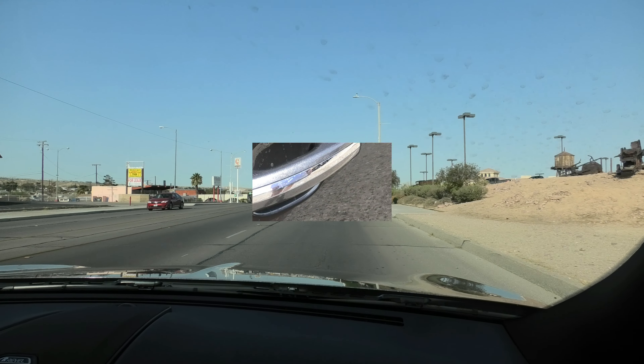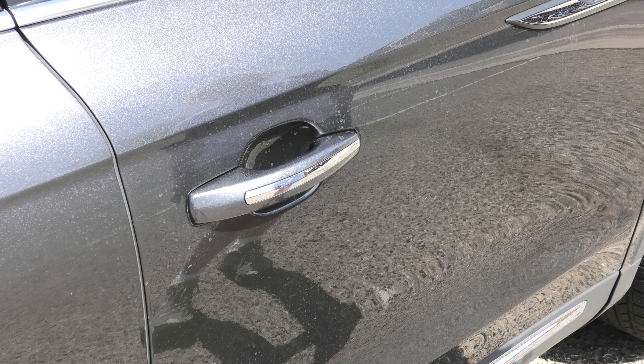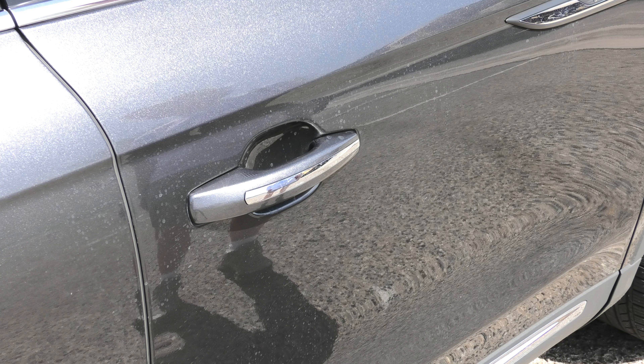With this Lincoln Nautilus, we couldn't figure out how to lock the car keylessly. With General Motors you've got a little chrome button, but through looking in the manual online, this is how you lock it when you're keyless.